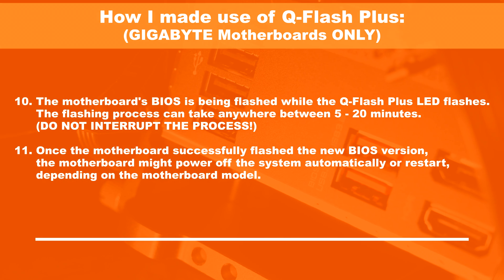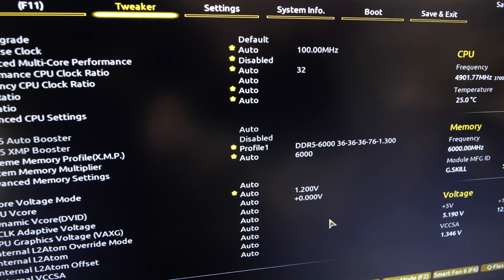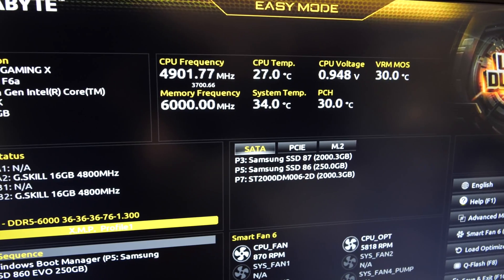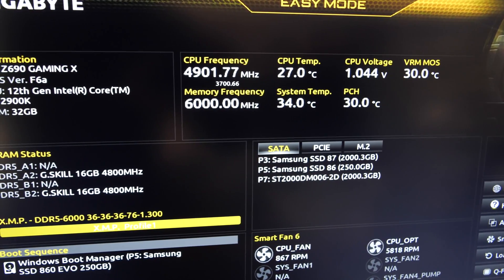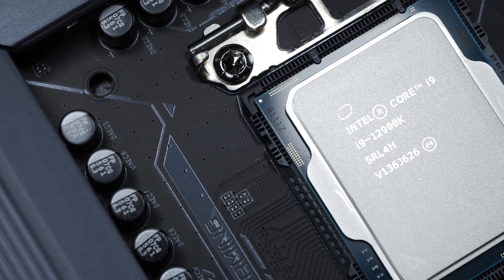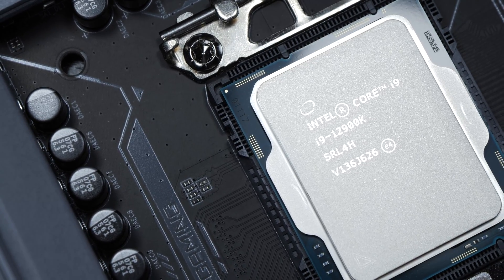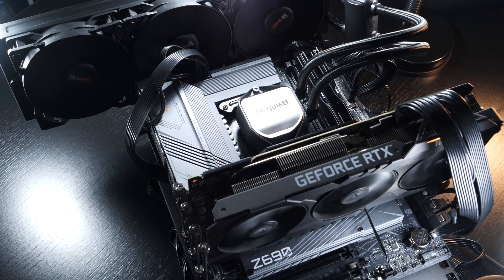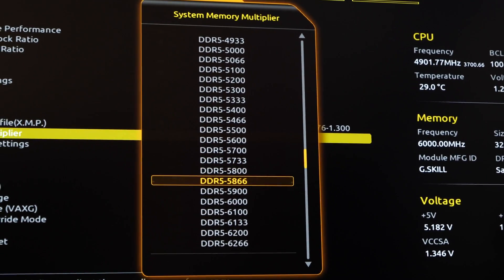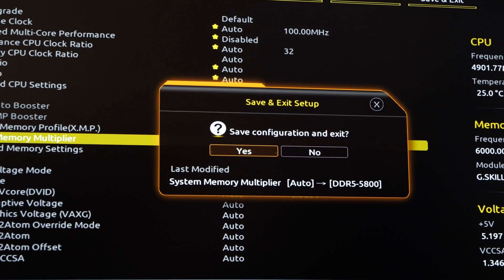In my case, this turned out to be the solution to my problem. Still, after a few tests, I had to conclude that the set XMP profile with 6000MHz wasn't stable. Officially, Intel only supports up to 4800MHz, so the combination of my motherboard and the current BIOS version doesn't allow for more right now. Luckily, 5800MHz turned out to run stable, which is the frequency I ran all the tests with.